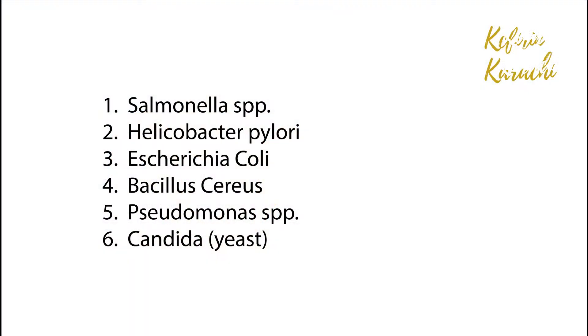The next benefit is that kefir has a lot of antibacterial activity. Lactobacilli in kefir have a unique characteristic — they provide antibacterial activity against different types of pathogens that are not good for our health. These bacteria include Salmonella, H. pylori, E. coli, Bacillus cereus, Pseudomonas, and Candida.